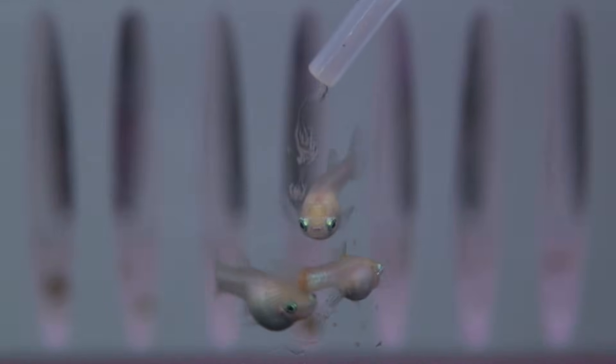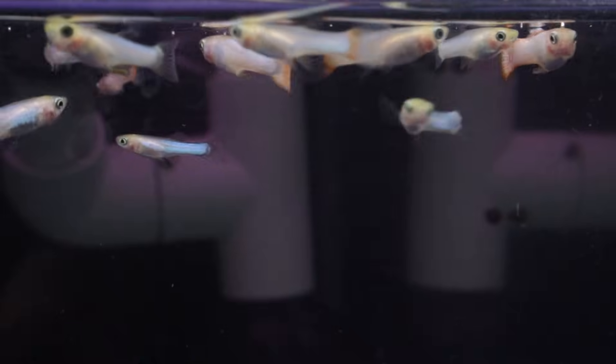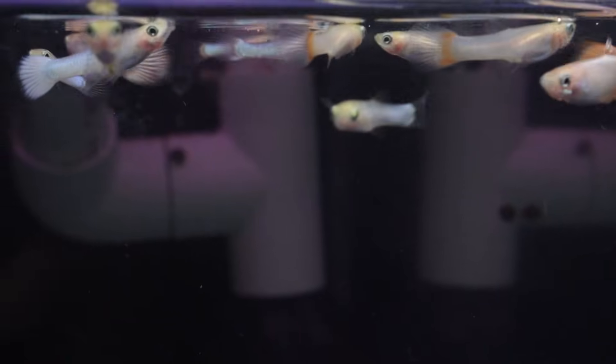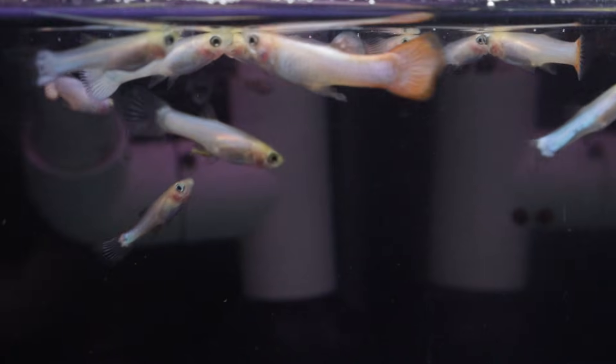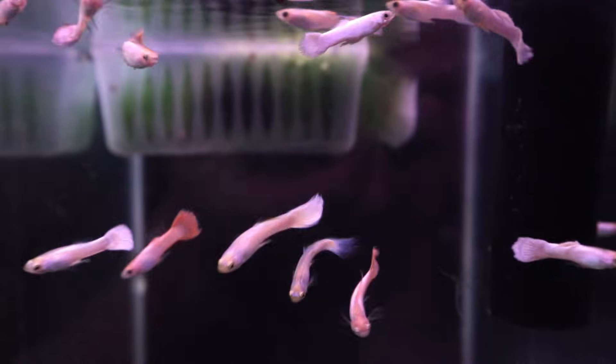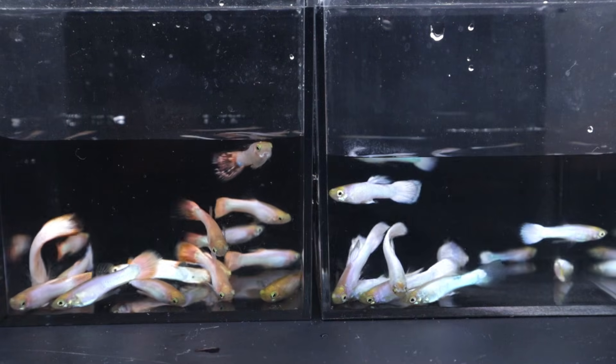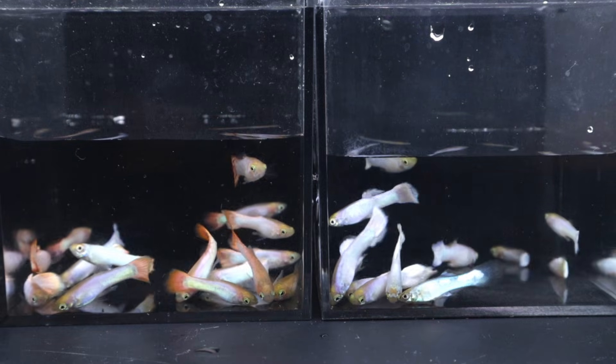Hi and welcome back. This is the final update on Cross 18. This brood started off looking very drab and honestly left me a bit discouraged. But as they matured, they finally began to show some of the color I was hoping for. Therefore, we can now take a closer look at the results.